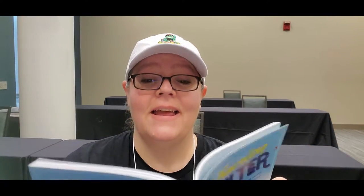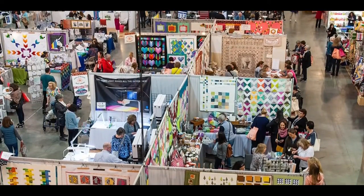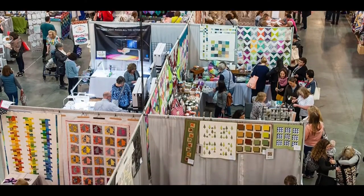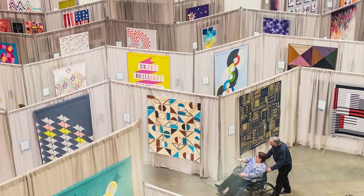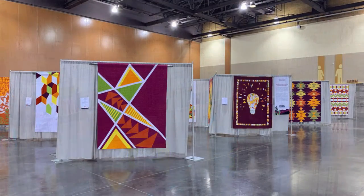QuiltCon: every year in February, the International Modern Quilt Guild puts on the largest modern quilt show of its kind. Taking place in a different location around the United States each year, QuiltCon focuses on the art of modern quilting, including over 600 quilts on display — at least two-thirds of them juried in from Modern Quilt Guild members around the world. QuiltCon also hosts quilting discussion panels, a full vendor mall, and workshops for every skill level featuring top designers and teachers.